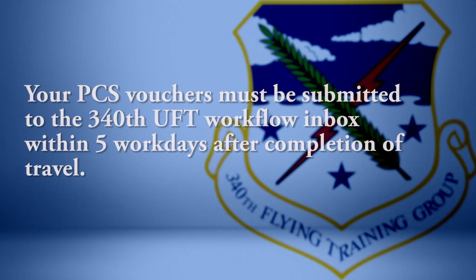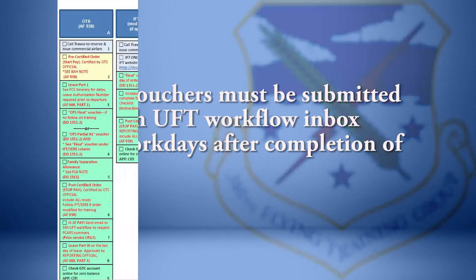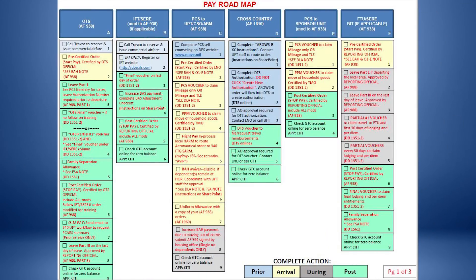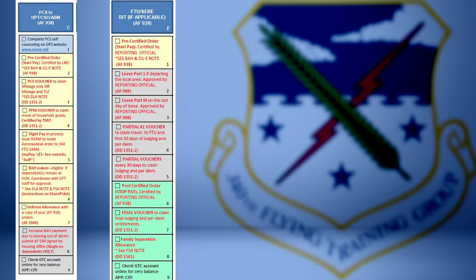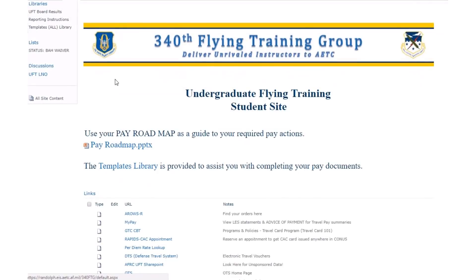Your PCS voucher must be submitted to the 340th UFT Workflow Inbox within five work days after completion of travel. Please refer to the 340th UFT Pay Roadmap, columns C and F, and the 340th UFT SharePoint templates link for downloadable templates.